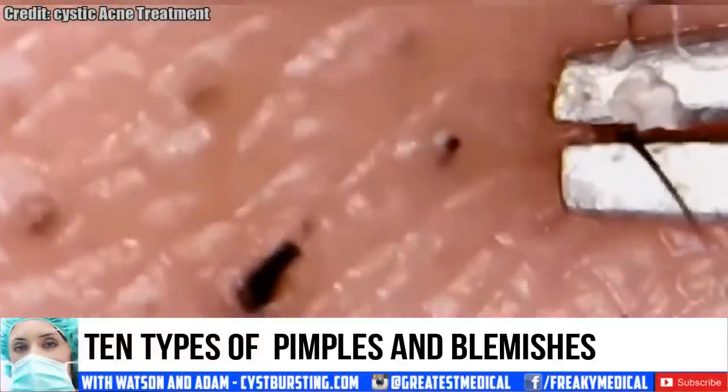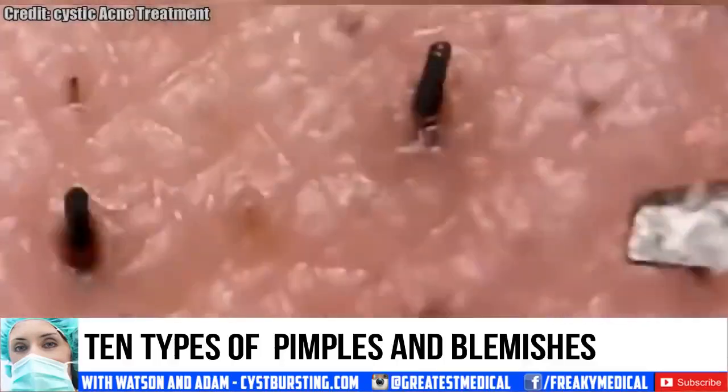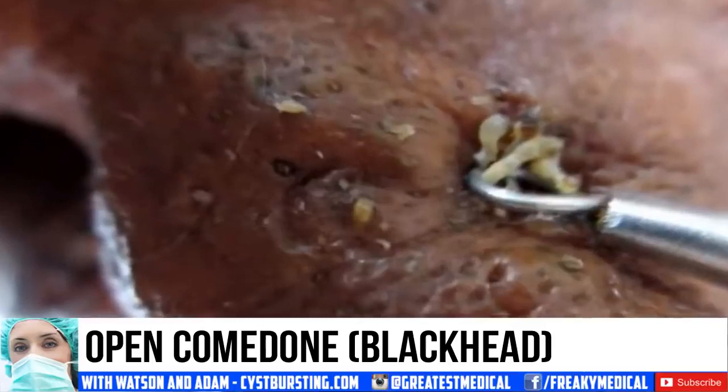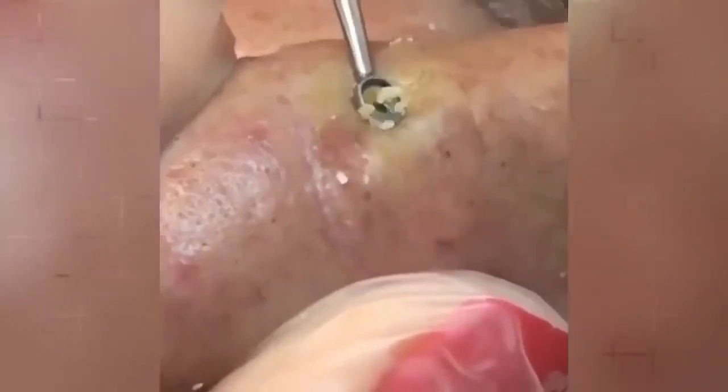Number 10: this is an open comedone, a.k.a. a blackhead. It's characterized by the open pore filled with oxidized gunk. Number 9: a dilated pore of Winer — much like an open comedone, only bigger.